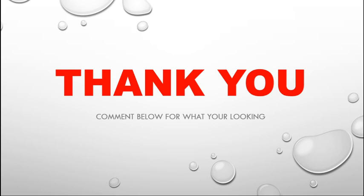Thank you. Thanks for watching. Please do like, share, and subscribe to my channel. Please support me — it will help me to do more videos. Thank you, and see you next time!